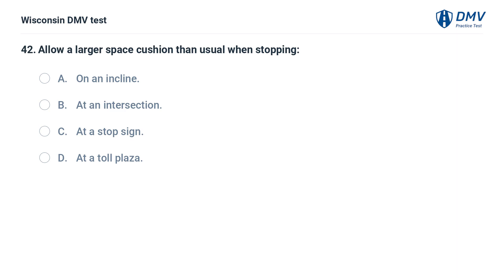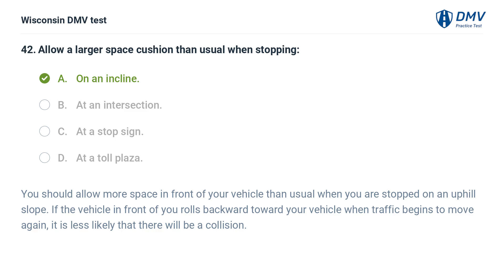Allow a larger space cushion than usual when stopping: A. on an incline, B. at an intersection, C. at a stop sign, D. at a toll plaza. The answer is A, on an incline. You should allow more space in front of your vehicle than usual when you are stopped on an uphill slope. If the vehicle in front of you rolls backward toward your vehicle when traffic begins to move again, it is less likely that there will be a collision.